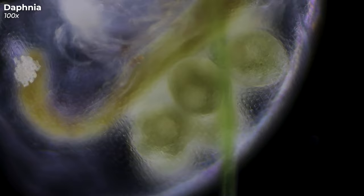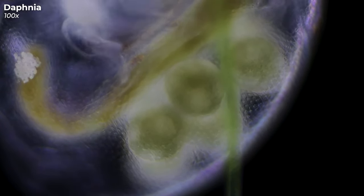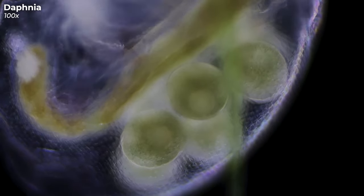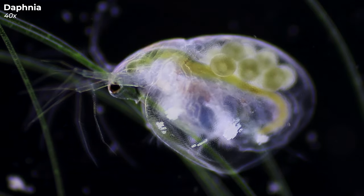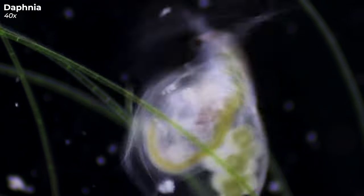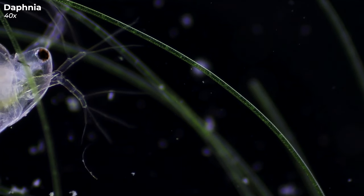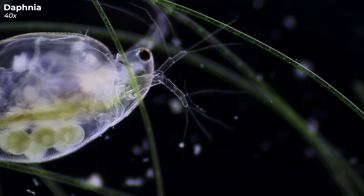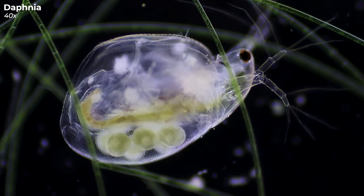This particular Daphnia also carries a cluster of green orbs. These aren't part of its digestive system, but are in fact eggs, readying the next generation of Daphnia to come into the world. Their most noticeable features are the two sets of antennas, with the larger set acting as paddles to propel them through their aquatic environment. This bouncing movement through the water is what's given them the nickname water flea.